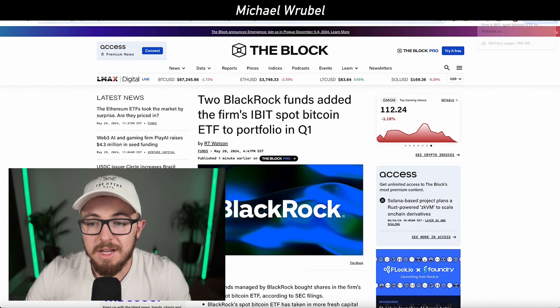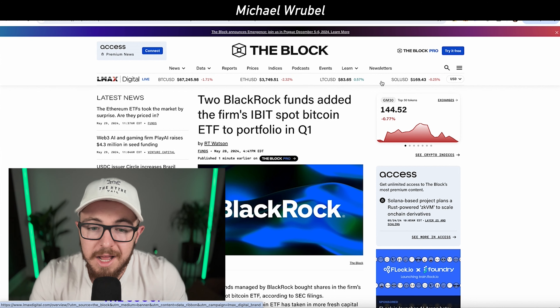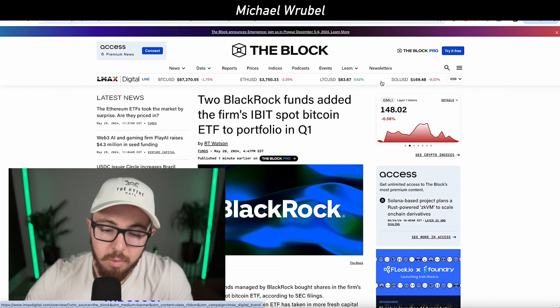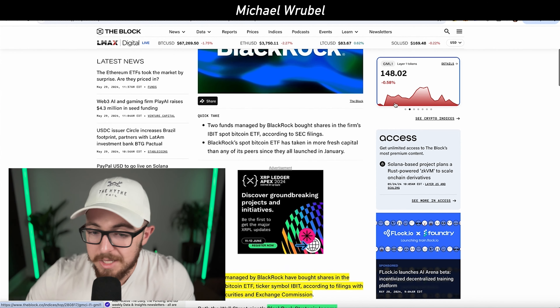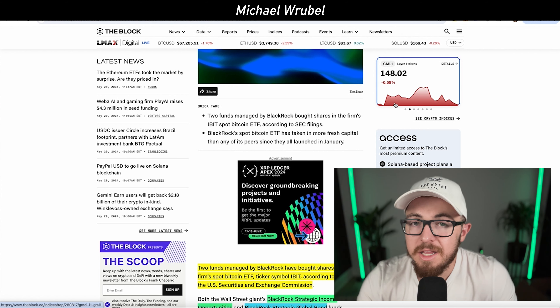Hopefully we see Grayscale's holdings level off soon, because regardless of whether you're investing in IBIT or GBTC, as a crypto investor you don't want to see this continuous drop from GBTC. It doesn't matter which product you prefer — ultimately both are beneficial for Bitcoin and the overall crypto market.